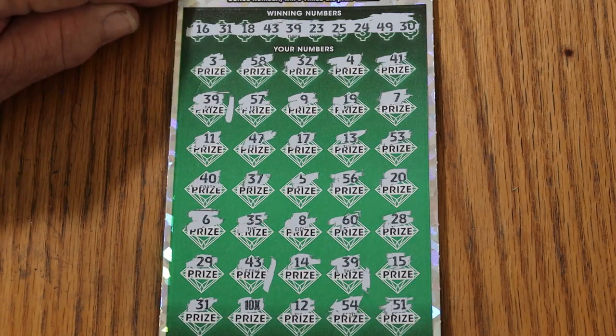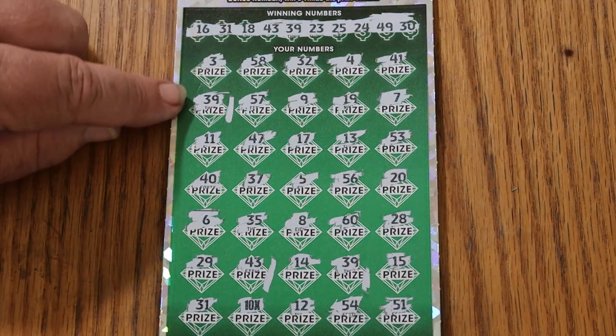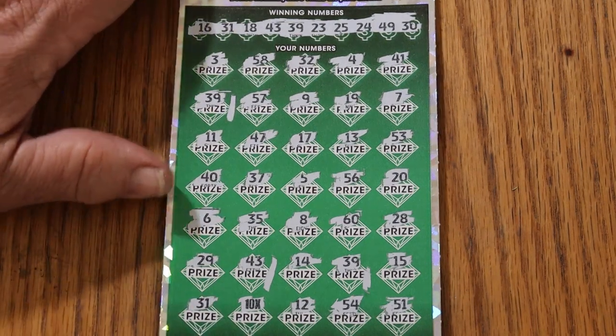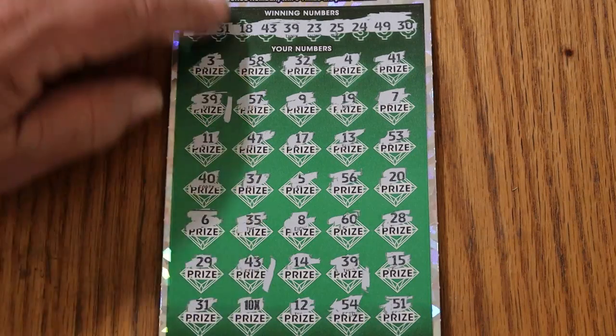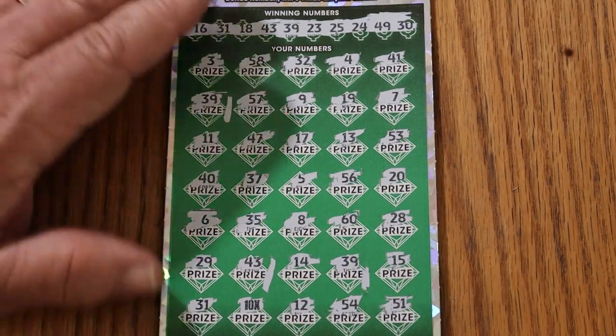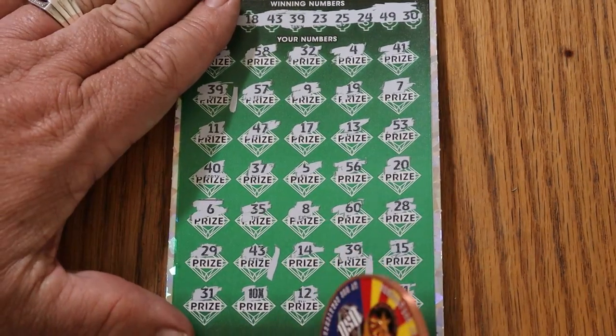We don't have the 44. Double checking that — no, we don't have the 44. Judging by what I see here, I think it's going to be $50 to $75, something like that. Let's just start with the 10X — that'll tell the tale.